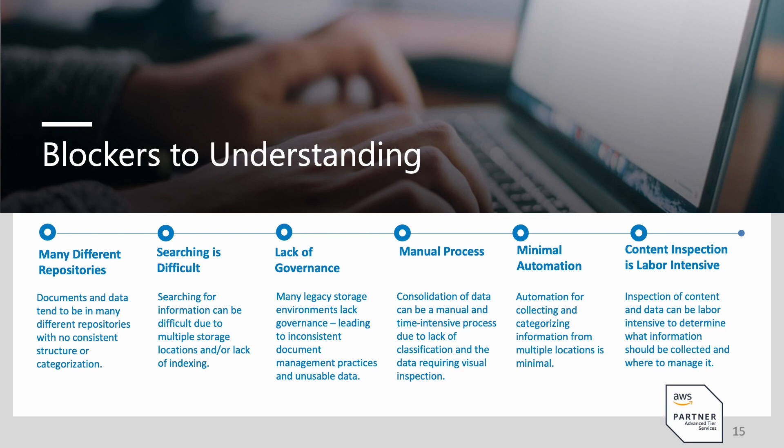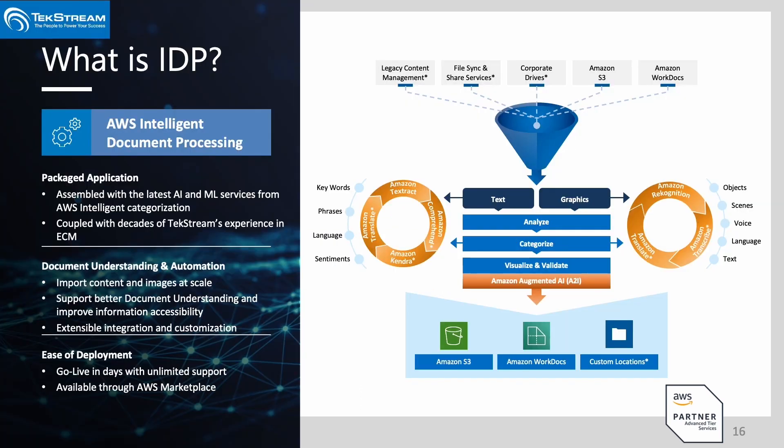One of the beauties of IDP is that a lot of that manual aspect can be taken out of the equation. Traditionally, organizations had minimal automation — they just didn't know what they could and couldn't automate. A lot of times, not knowing what you can do becomes a hindrance. That's part of the reason we're talking today — to give some insights into places where you can start to automate and reduce that labor intensiveness of just getting true understanding within your content.